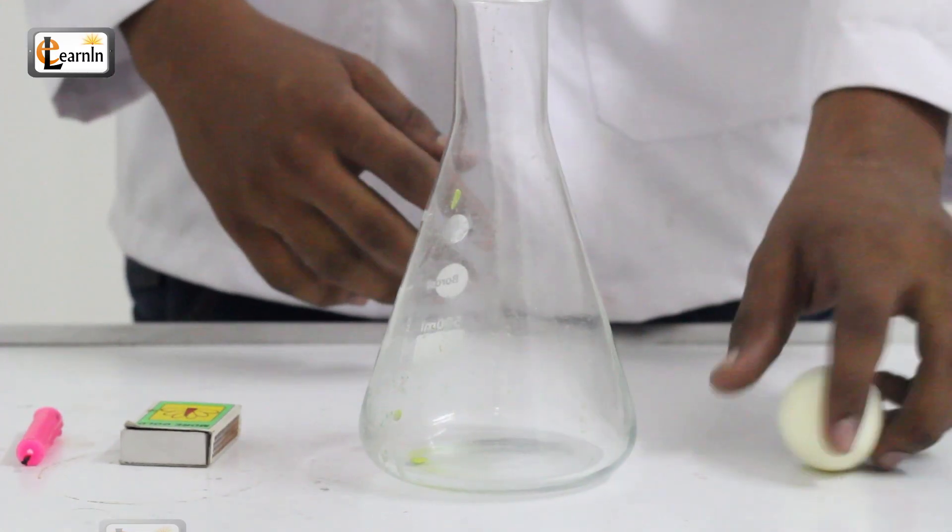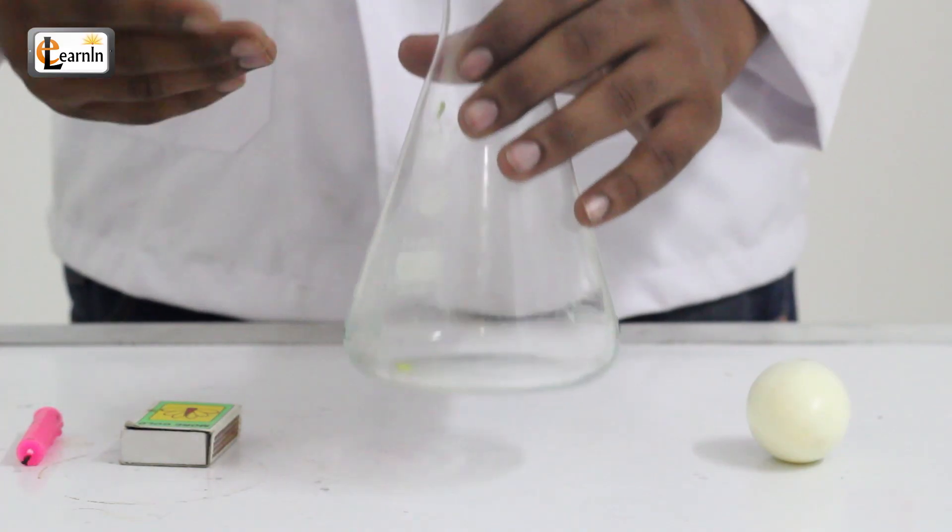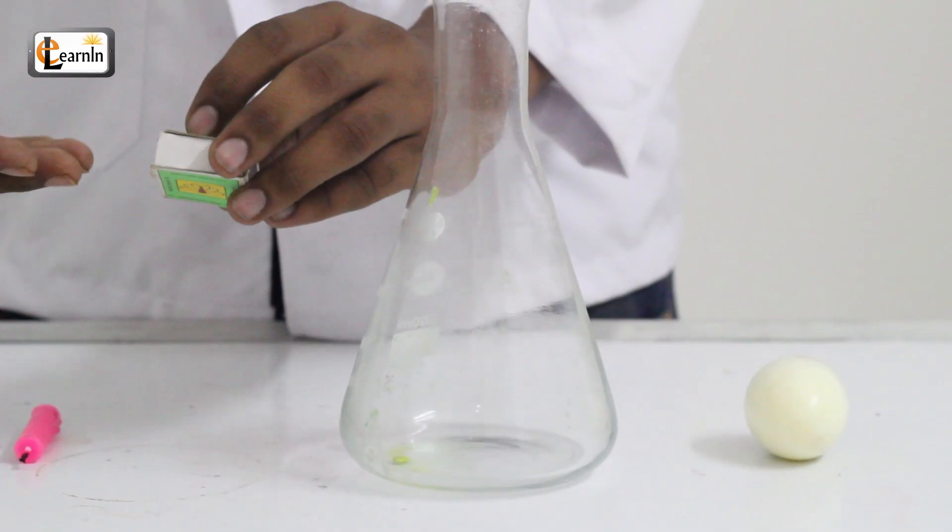For this experiment, you're going to need a hard-boiled egg, a bottle with a small mouth, a candle, and some matches.